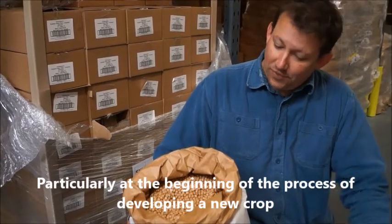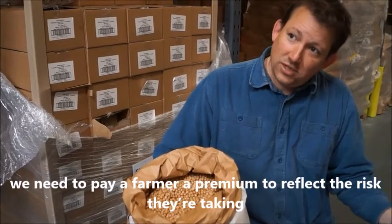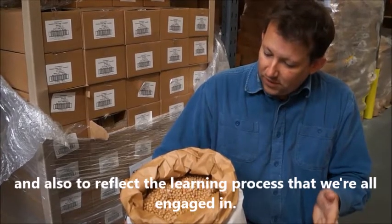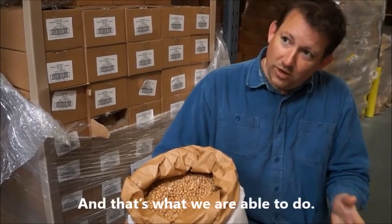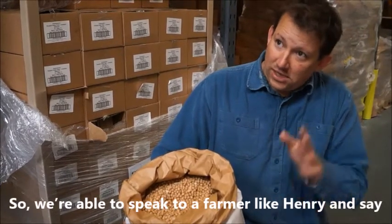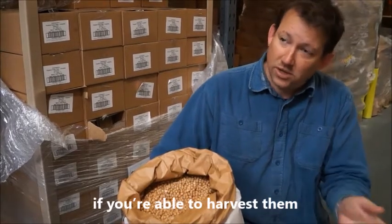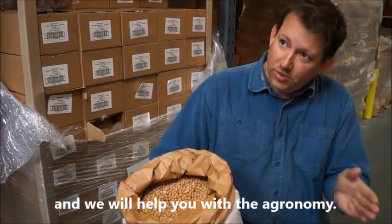Particularly at the beginning of the process of developing a new crop, you need to pay a farmer a premium to reflect the risk that they're taking, and also to reflect the learning process that we're all engaged in. And that's what we're able to do — speak to a farmer like Henry and say, yes, grow five hectares; we'll offer you a guaranteed premium price if you're able to harvest them, and we will help you with the agronomy.